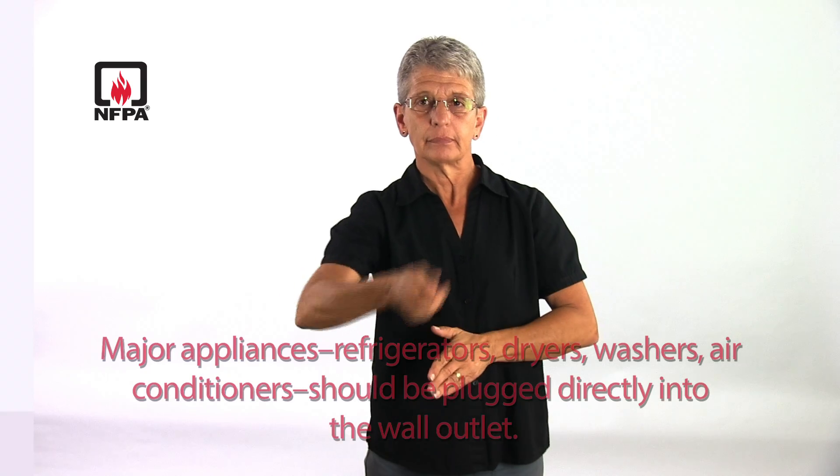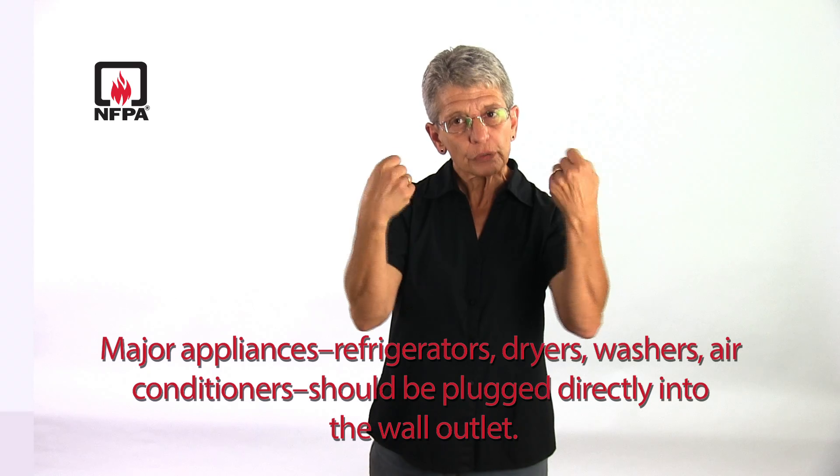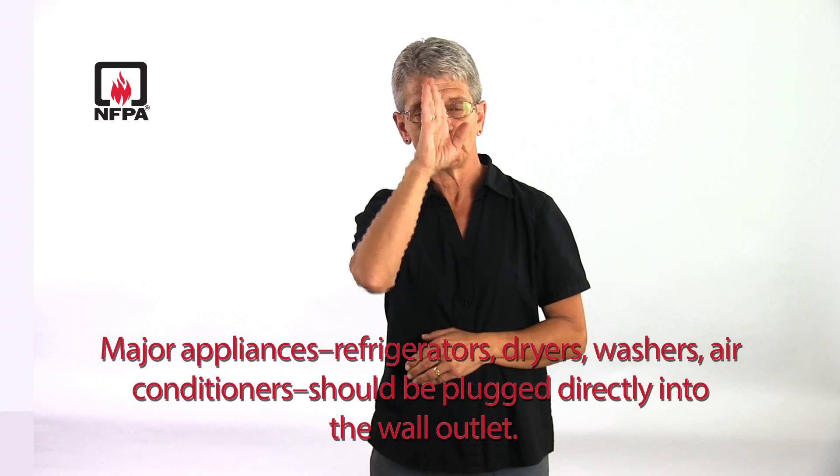Major appliances, such as refrigerators, dryers, washers, and air conditioners, should be plugged directly into the wall outlet.